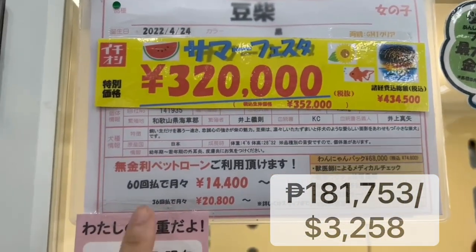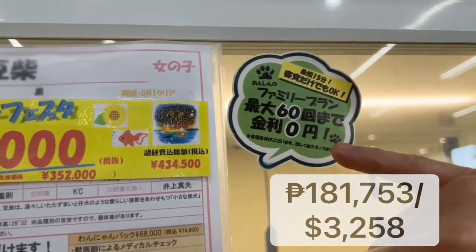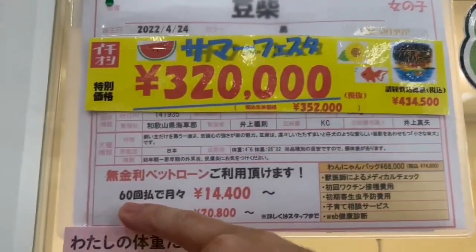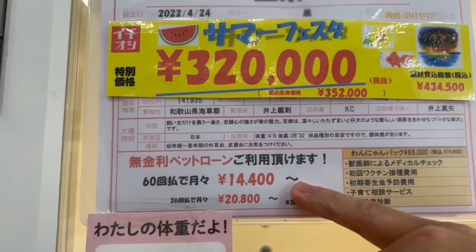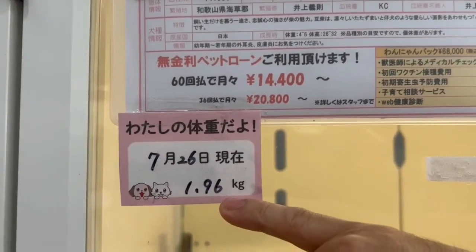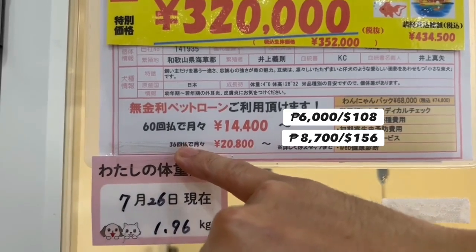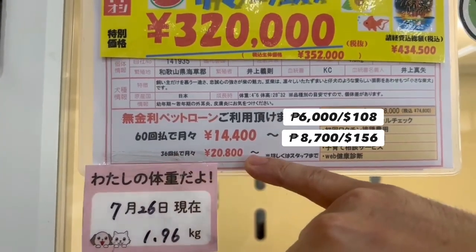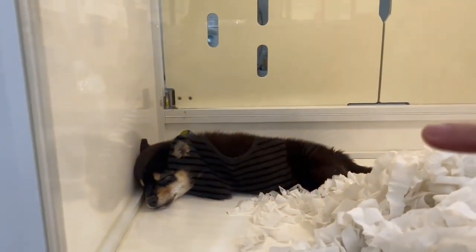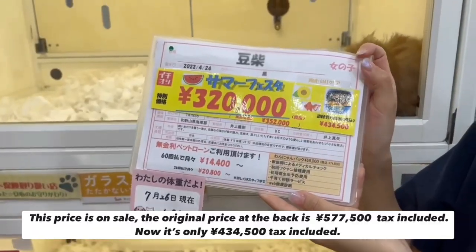Like this one — it says here is a Mamishiba dog, they are on sale. It says 320,000 yen, or 434,500 yen tax included. You can pay it for 60 months, that's five years, at 14,400 per month with zero interest. Or you can pay for 36 months at 20,800 per month.